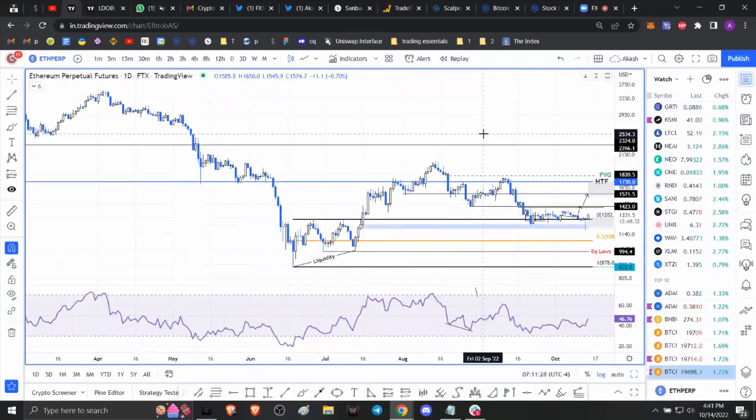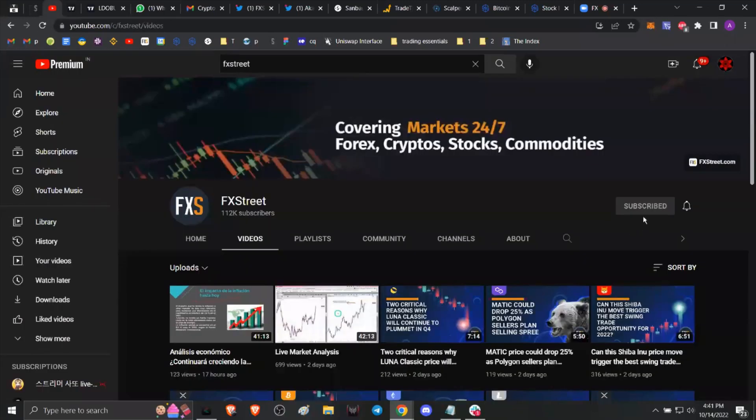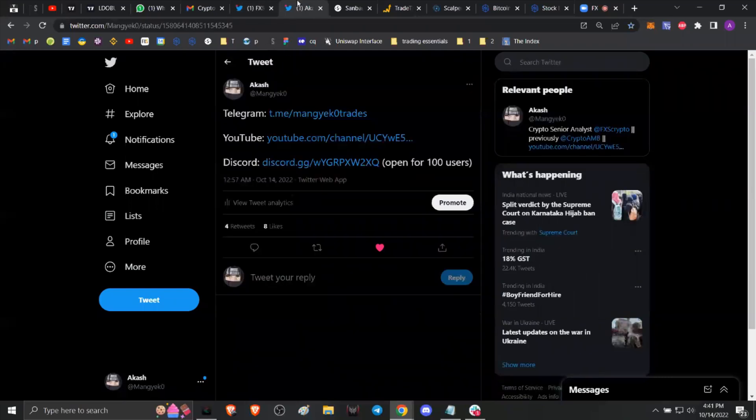Before we get into any technicals, please make sure to go over to our YouTube channel and hit the subscribe button, and if you want to stay updated on the hottest trends in the crypto market, make sure to also click on the bell icon. You can give us a follow on Twitter at FXS Crypto, and if you enjoy the content, make sure to give me a follow as well at Mangeko with a zero at the end.